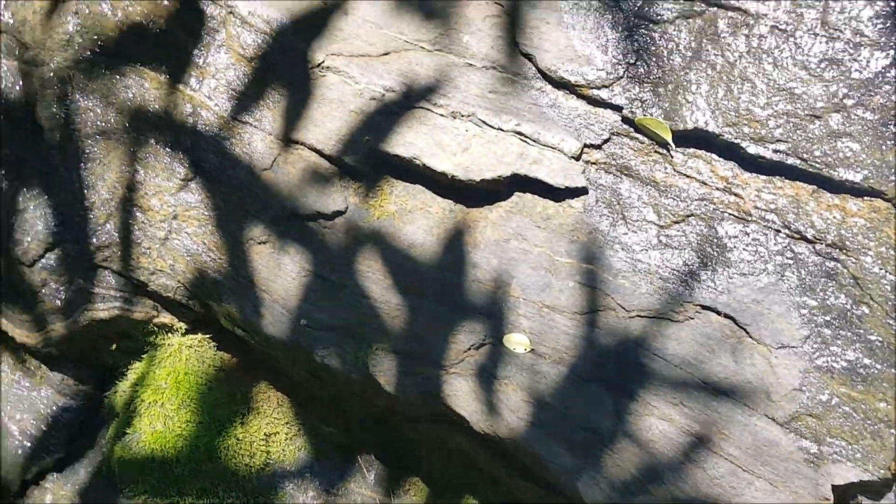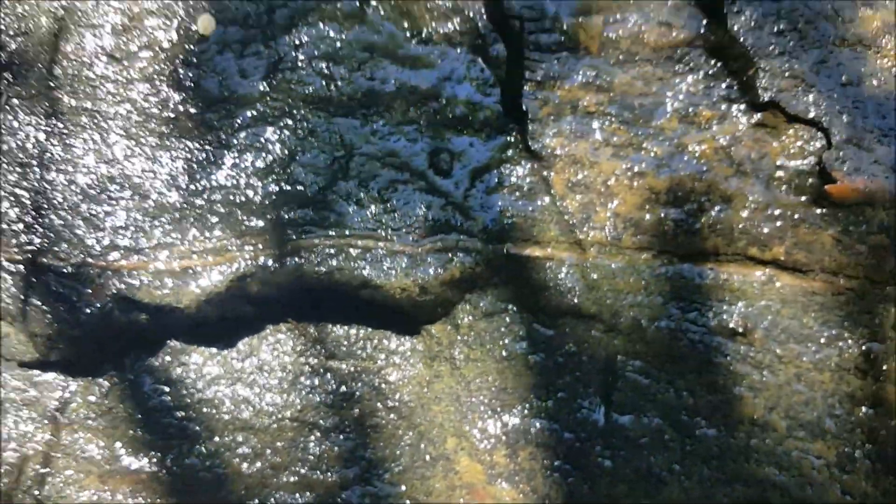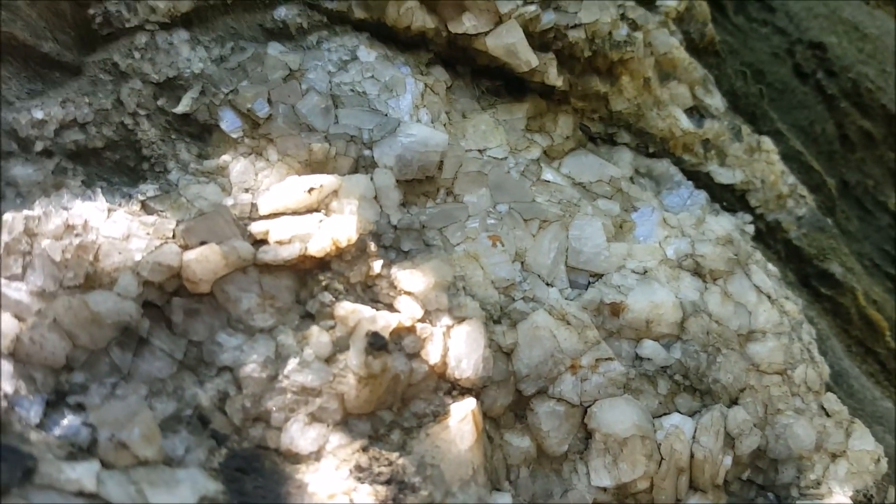Going further up, you can see more foliation here — looks like schist. You can see a little vein of quartz here, and there's some more quartz crystals. These are somewhat higher quality crystals than your milky quartz, which I have a separate video on.